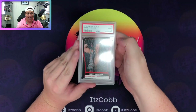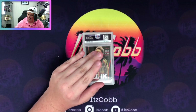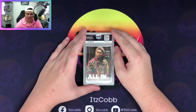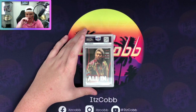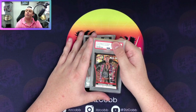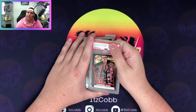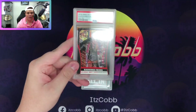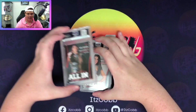Matt Jackson - nine on that one as well, same as the other Matt Jackson. Kazuchika Okada - I sent this in right when it was announced he was going to be at Forbidden Door. Beautiful Okada card, cool front and back image. We got a nine on that bad boy. I've got a couple more of these I want to send in.